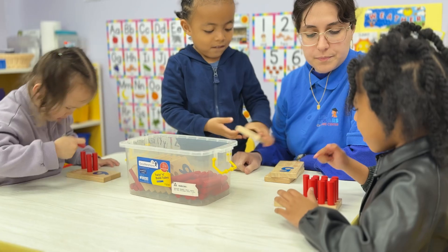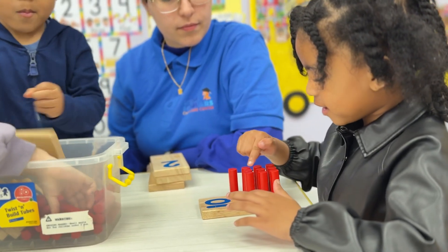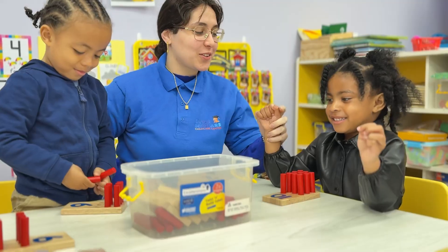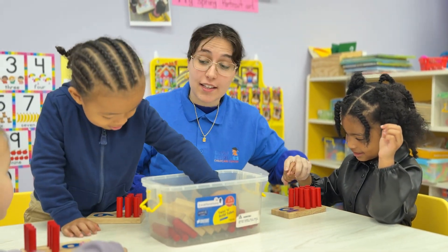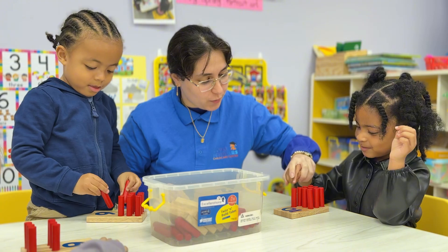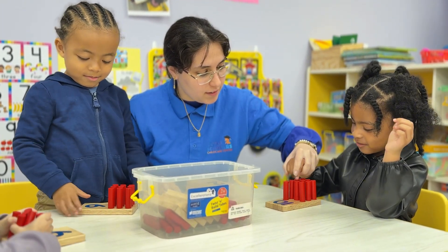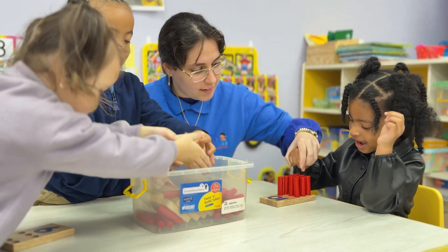Can you count for me with your fingers? 1, 2, 3, 4, 5, 6, 7, 8, 9, 10, 11 — nope, try again. We'll try together. Use your hand and then go hand-to-hand. Excellent job. Let's do one. 1, 2, 4, 5, 6, 7, 8, 9, 10.